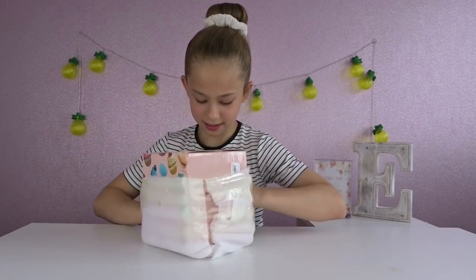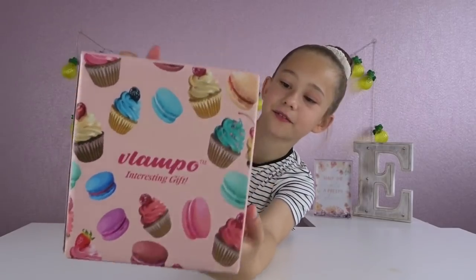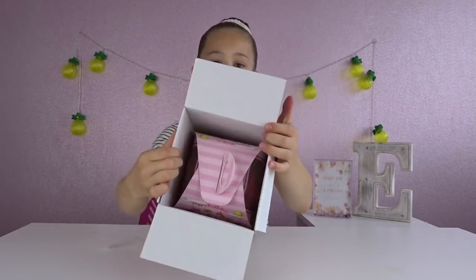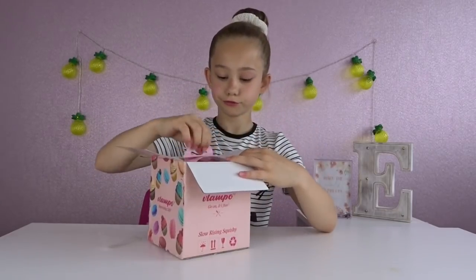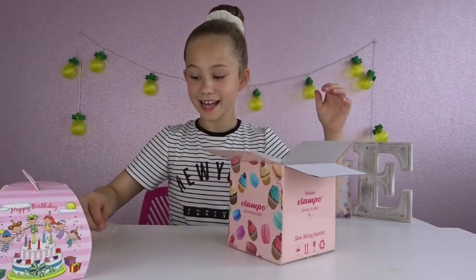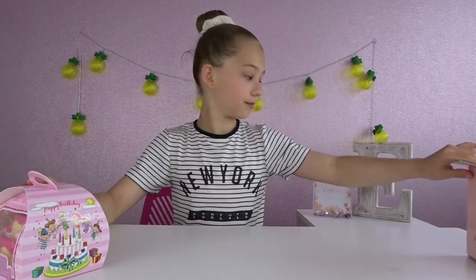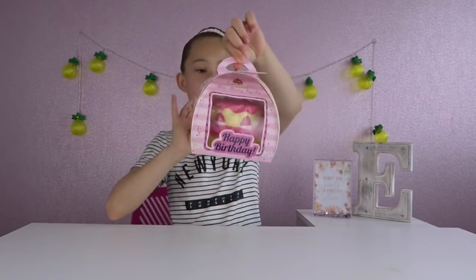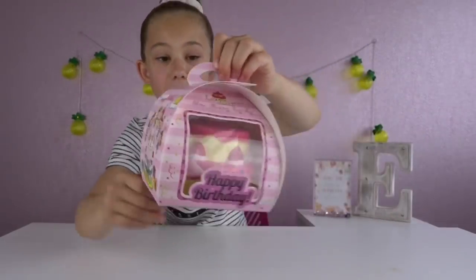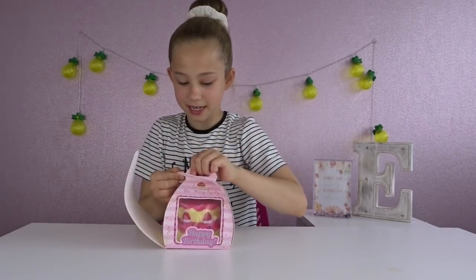Let's move on to this mysterious box - let's see what's inside. Look, it has cakes all over the box and it says 'interesting gifts.' First of all, can we just take a moment at how cute this packaging is? It says 'open it up because I cannot wait any longer.'